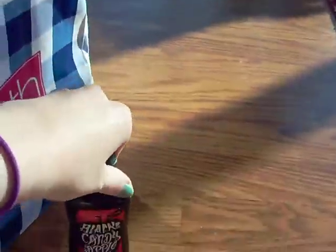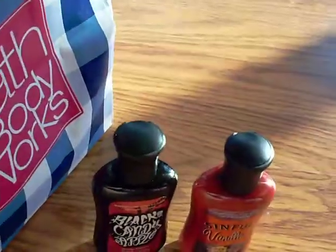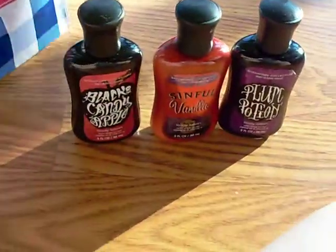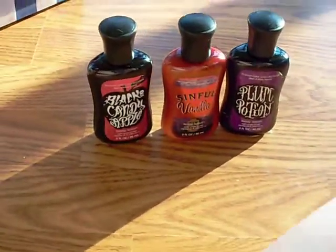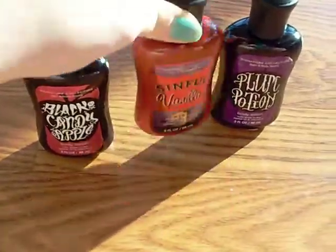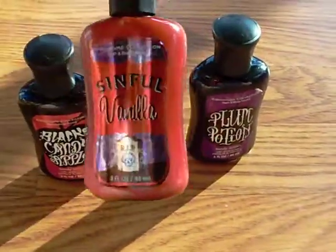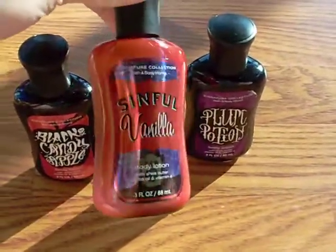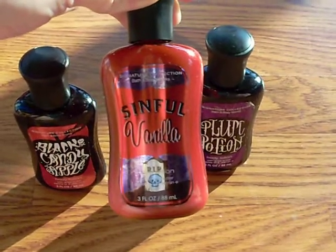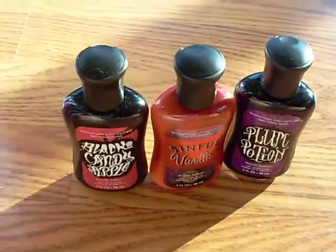First I'll do the Halloween lotion-type stuff that I got. I got three of them — there's more than three, but I only got three. I got the Black Candy Apple, Sinful Vanilla, and Plum Potion. Out of these three, I've only tried this one so far and I like it. It reminds me of Vanilla Bean Noel and Warm Vanilla Sugar mixed together, but it's really good. So I got those three, and that was one trip.